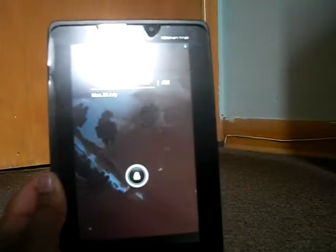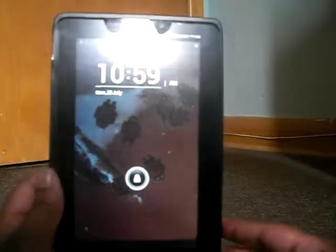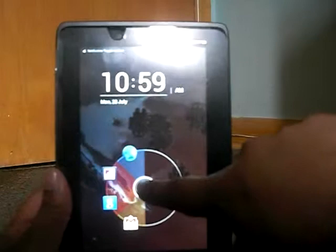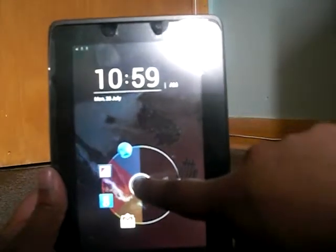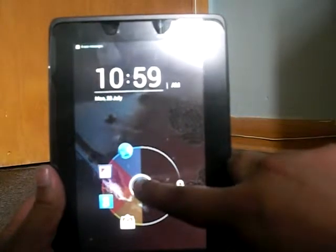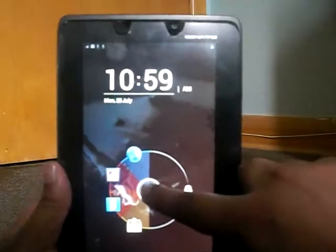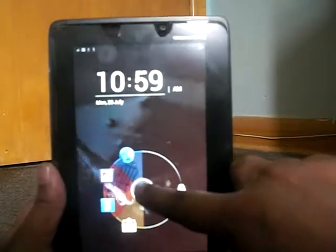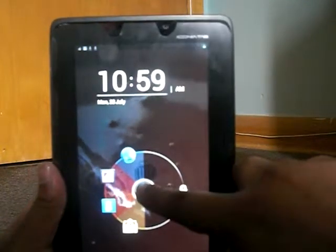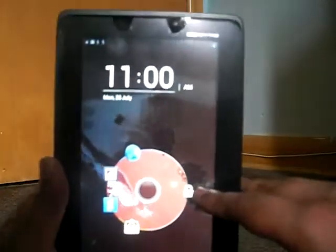Then it takes you to the lock screen, which has the date and time. Also, the slide to unlock screen has 5 different things to unlock, which are the browser, gallery, Google search, Gmail inbox, and of course the slide to unlock the home page.